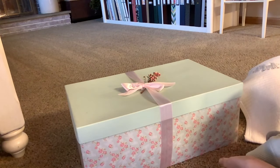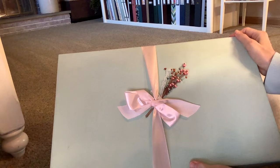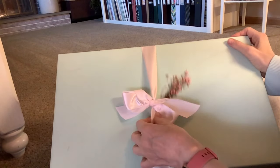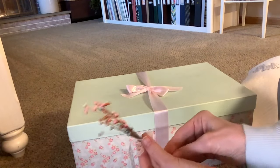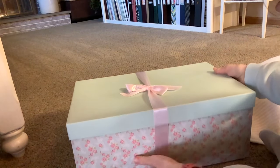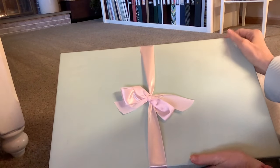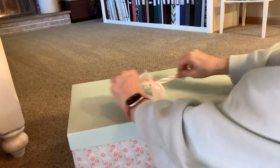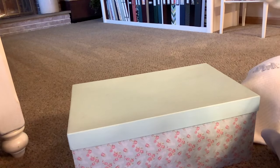Guys, I have waited since June of 2023 for this beautiful presentation. Keepsake. This is from Brazil. She finds the most beautiful boxes. It already smells scrumptious. I can't believe she's here.